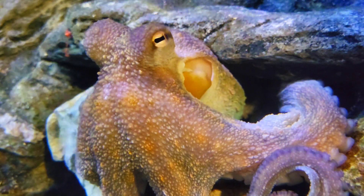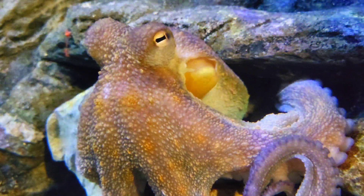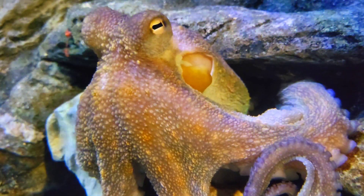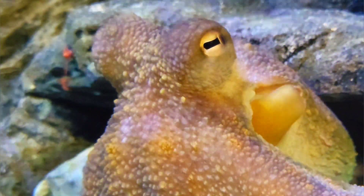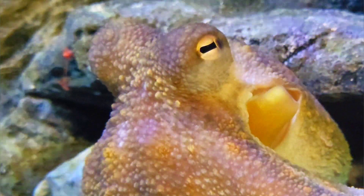Using a network of pigment cells and specialised muscles under its skin, this species can match the colours, patterns and even textures of its surroundings. This means that predators will swim by without even noticing the octopus.